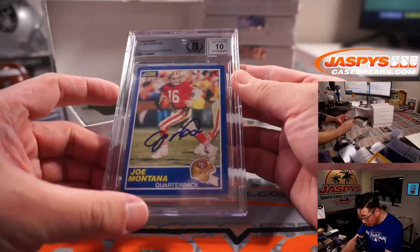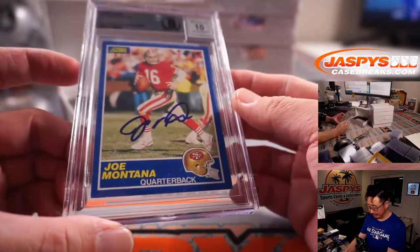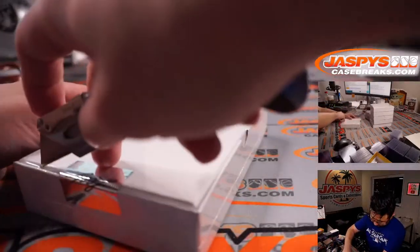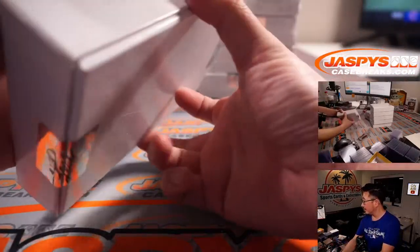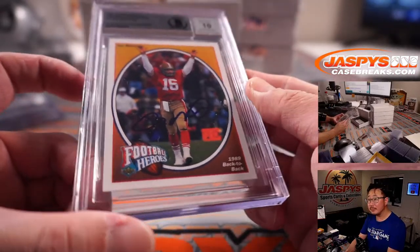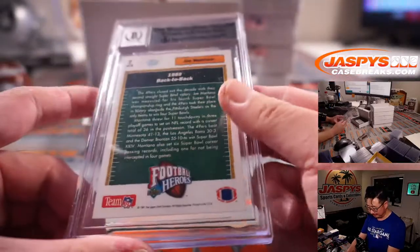And this one — Score Football Joe Montana. This is 1989 Score Joe Montana. 10 on the autograph. Nice blast from the past here. Kind of hard to see his autograph against the dark background, but it's there.